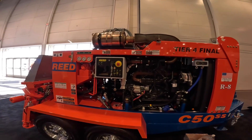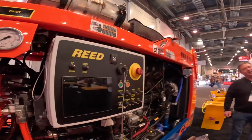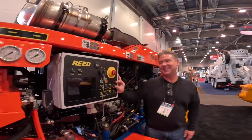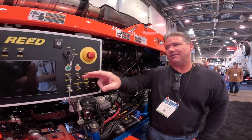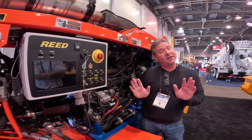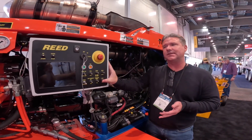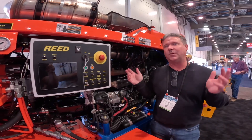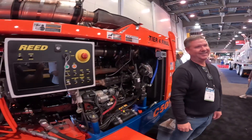It looks like the panel has reverted back to simple toggle switches — is that correct? Yes. Our dealers were big fans of this after a lot of complaints about rubber keypads failing. We sell them at cost, a couple hundred bucks, but now we've reverted to toggles. Even if the screen goes out, you can still run on toggle like the old days — you're not reliant on the screen to get the job done.